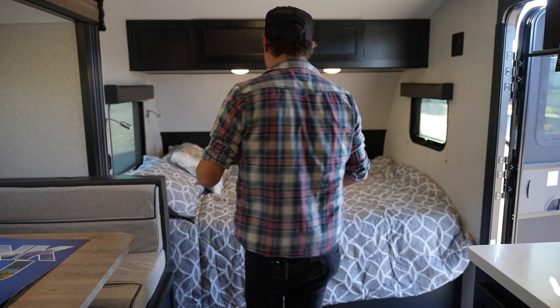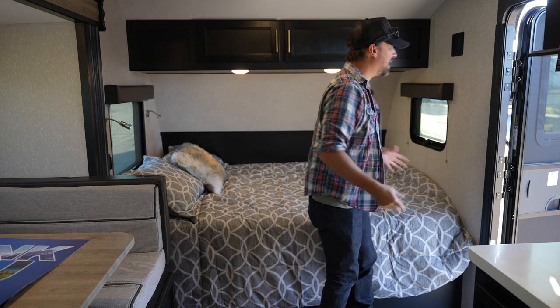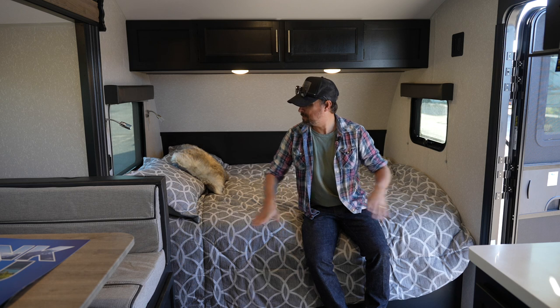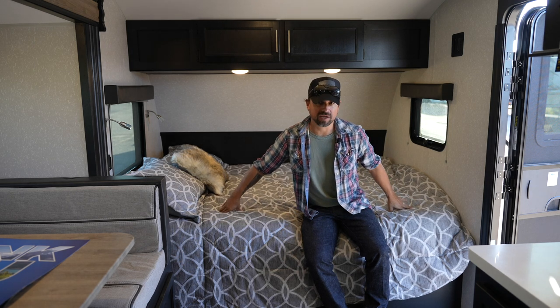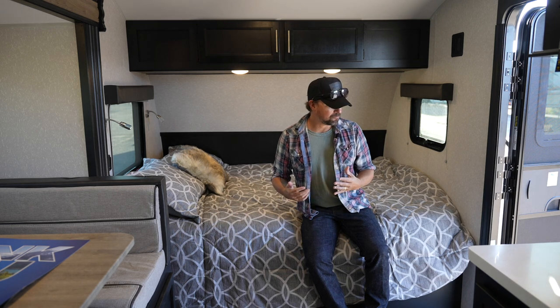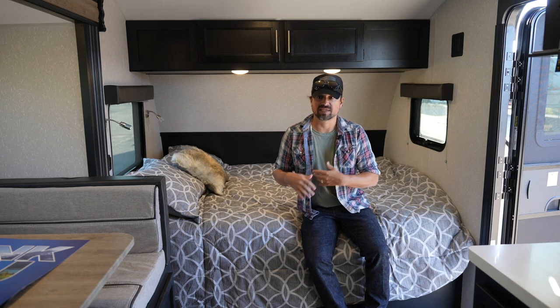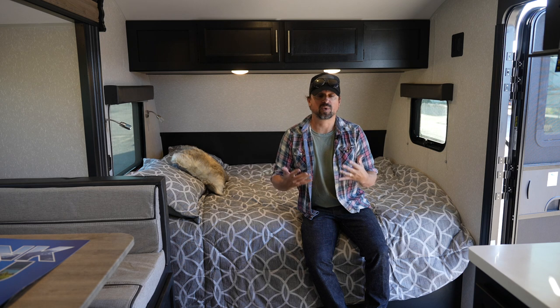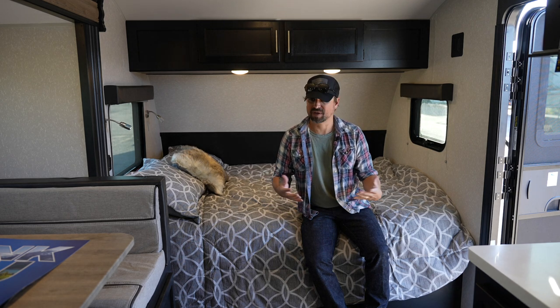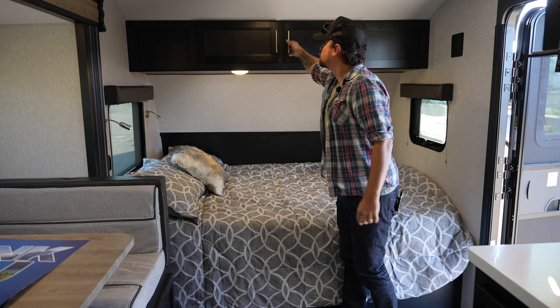One of the things that makes this unit stand out is how family-friendly it is because it can sleep a ton of people. This is going to be the main sleeping area — two adults could easily fit here. Even though the bed is kind of in the living area, it's what's to be expected for a compact trailer that's lightweight and about this size. You've got a lot of good storage up here.